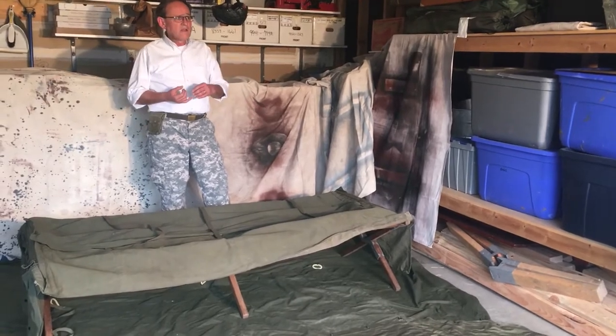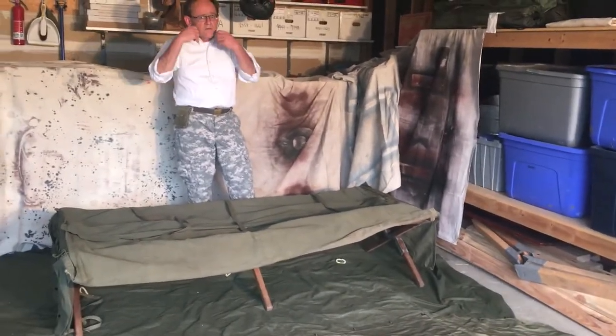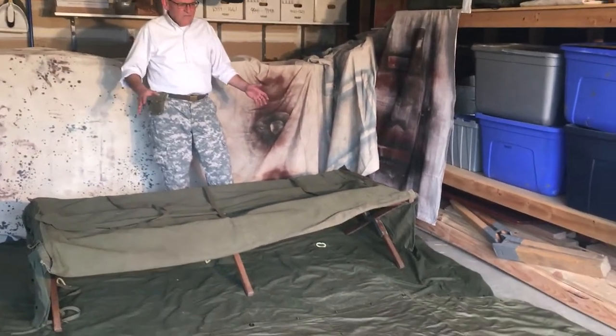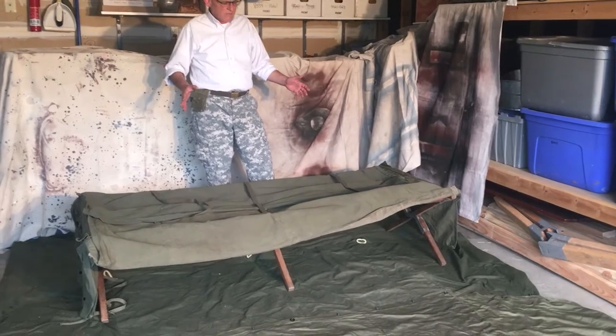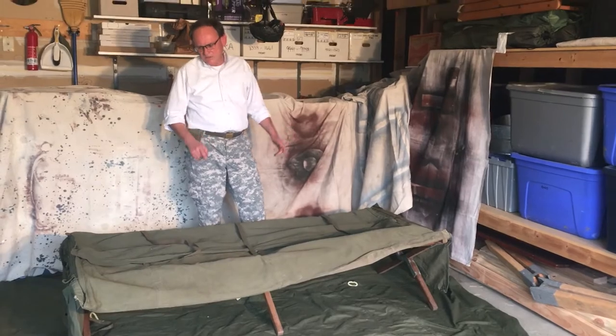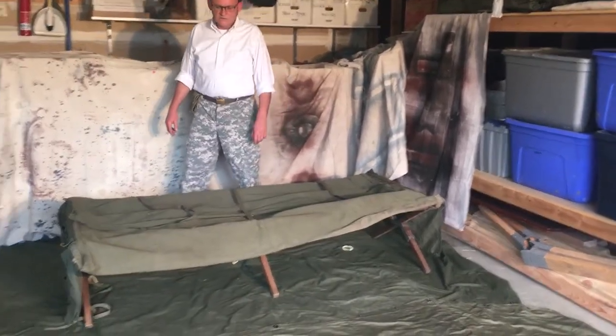So for example, you have your socks, your underwear, your t-shirts, extra sets of uniforms, everything you need to shave — anything you can think of. All those items. What was very distinctive about this is that at the end of the cot there were a series of pockets.